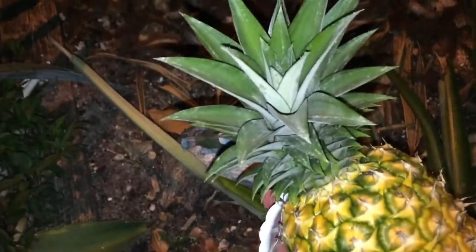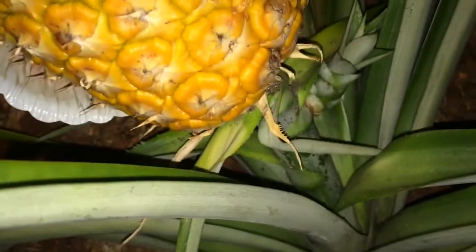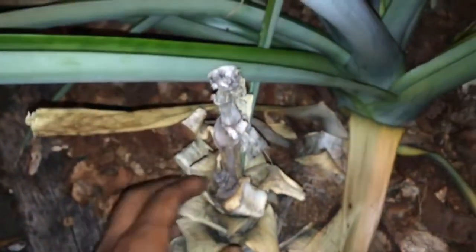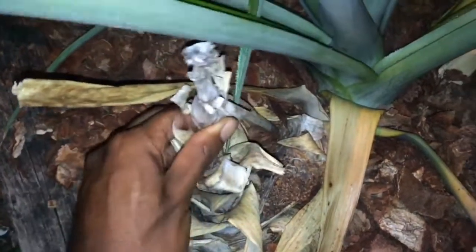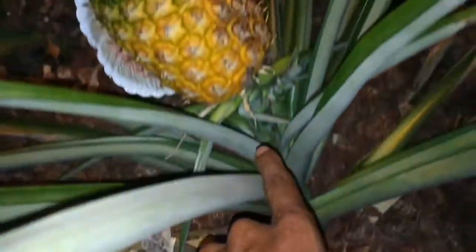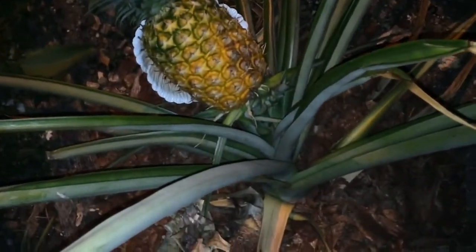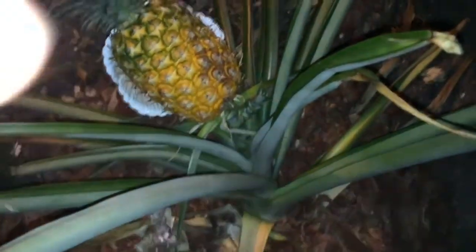After you eat it, you can simply plant the top into the ground and you have pineapple forever. It's been growing since 2012 right here — I put it in the ground, now it's walking this way, and it's just going to keep walking. Pretty cool — I thought I'd share this with you guys.